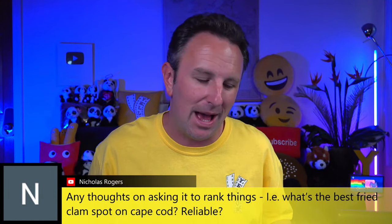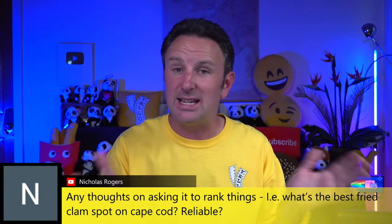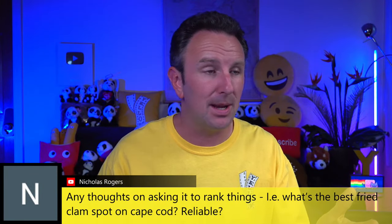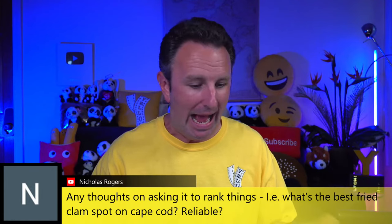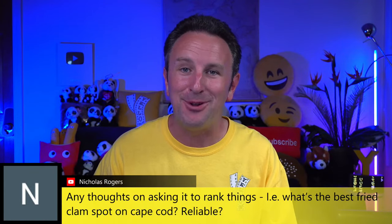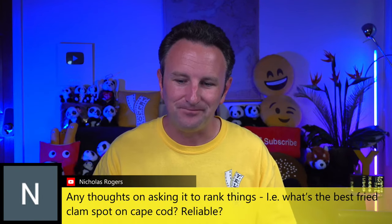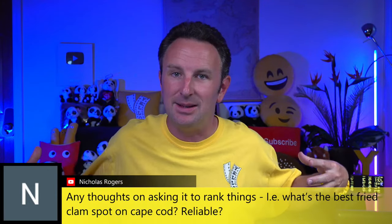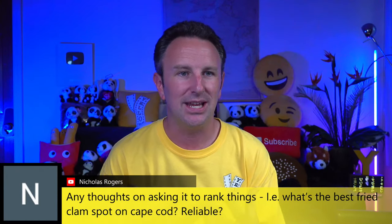In planning some of my 'Versus' videos — like does Singapore or Hong Kong have a better subway — I asked ChatGPT what it thinks. Sometimes it was reliable, sometimes not. I find it really good for asking for lists of 10 things to do, because it serves as material to help you source ideas. Comparisons are harder — it's difficult for AI to have the same value function you do about what the better clam restaurant would be.